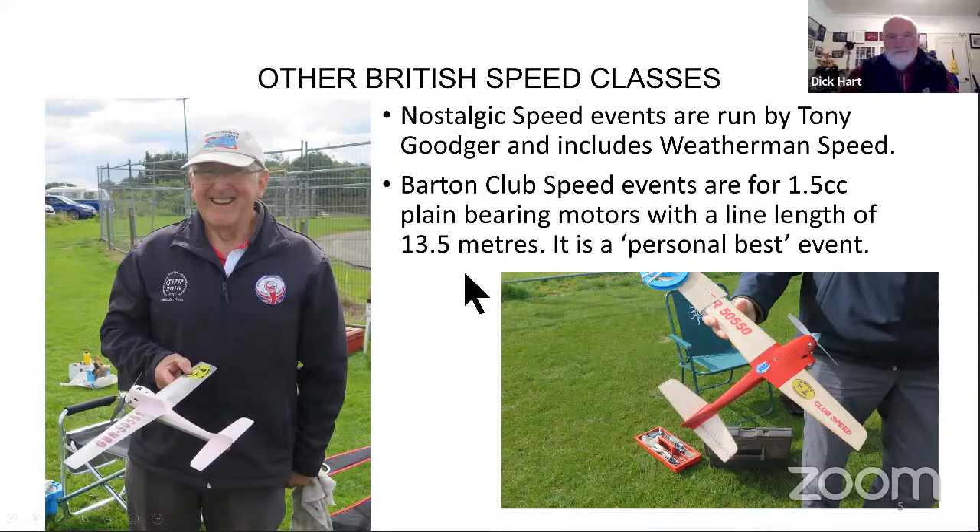Barton club speed runs at Barton. You can see a couple of Barton club speed models - Malcolm Ross has got quite a nice rendition of a Pink Lady. They're all one-and-a-half cc plain bearing diesels, although some guys do run Cox 09 glows. They're hand launch on 13.5 meters and it's on a personal best basis, so at every event you have three goes and we keep track of your best speed. The idea is to improve your technique and speed over the season. It's quite popular - we've had 16 or 17 entries in the last year.